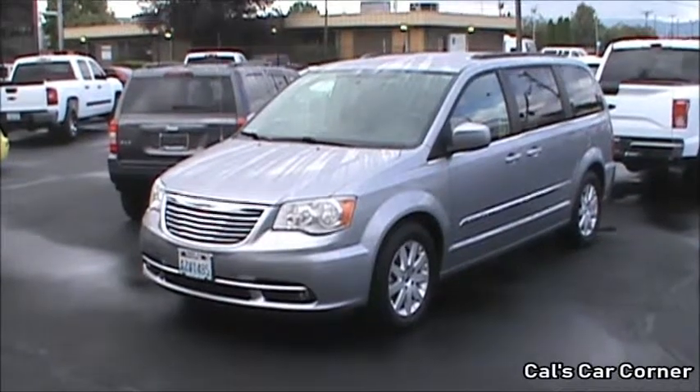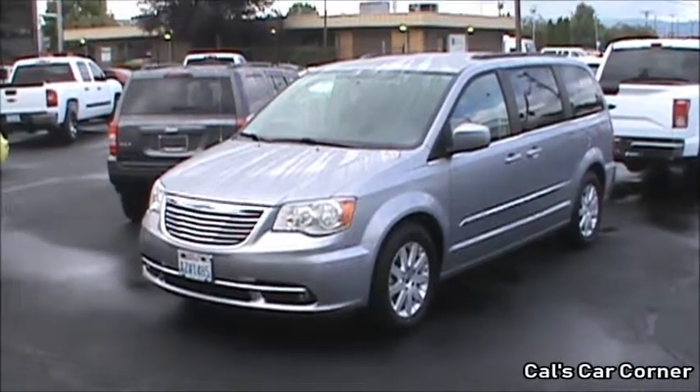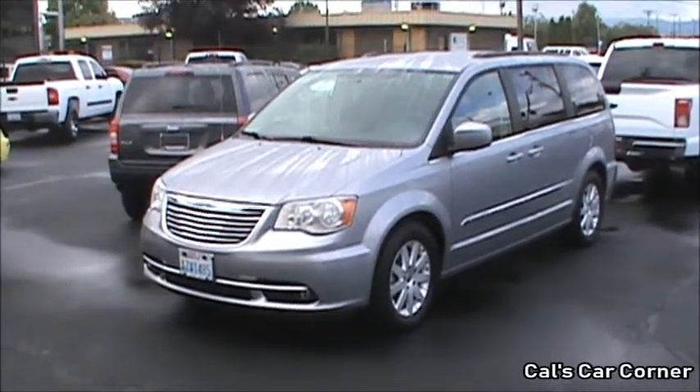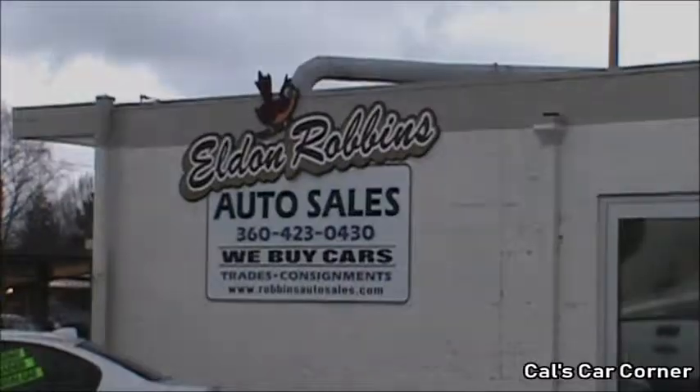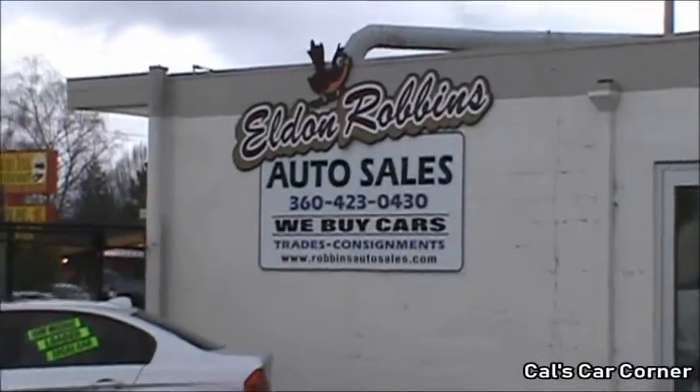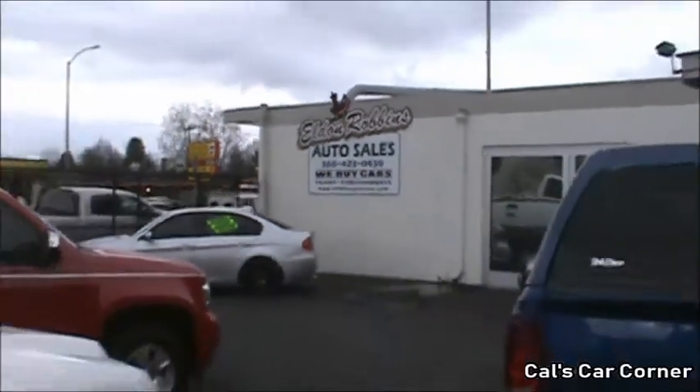Welcome, viewers. This will be a start-up, overview, and tour of a 2016 Chrysler Town & Country Touring. This video tour was filmed at Eldon Robbins Auto Sales in Longview, Washington.